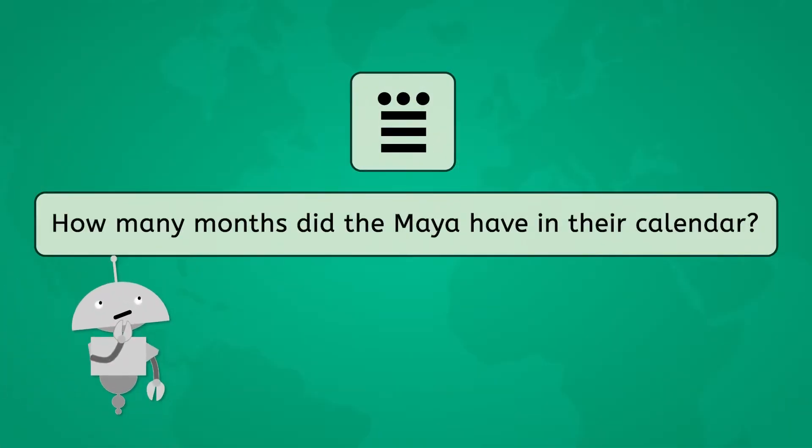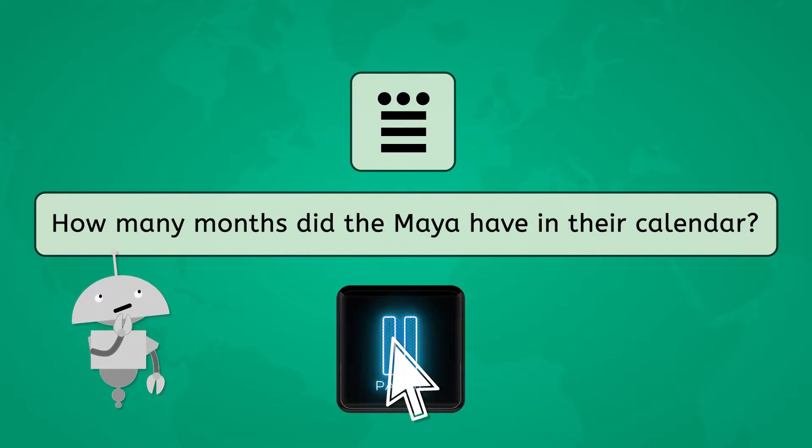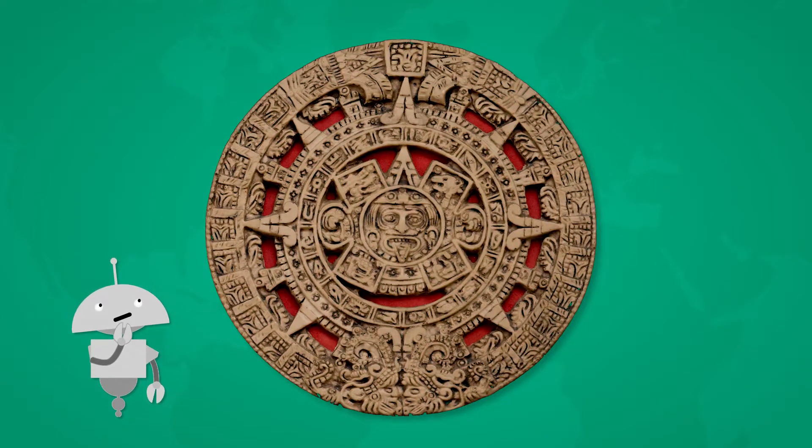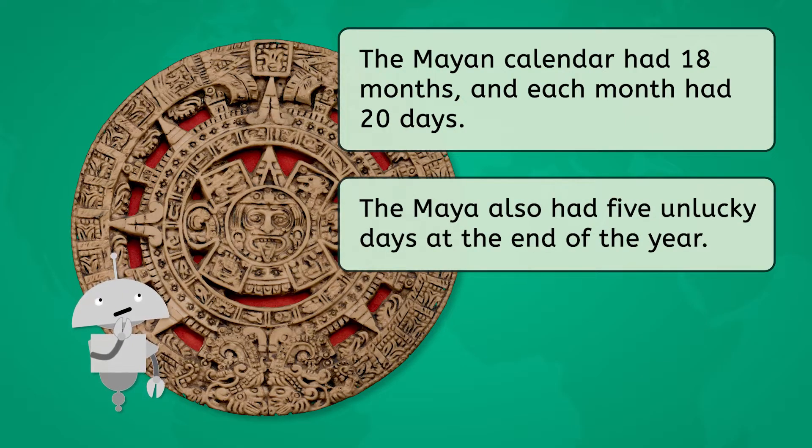So here is our first question using Maya math: How many months did the Maya have in their calendar? Use the symbol shown here to determine the answer. Pause to check the Maya math table and to respond. The Maya calendar had 18 months and each month had 20 days. Plus, they had 5 days at the end of the year that they considered really unlucky. During this time, they believed the boundaries between the real world and the supernatural blurred, which would allow evil spirits to interact with the living. Spooky, huh?